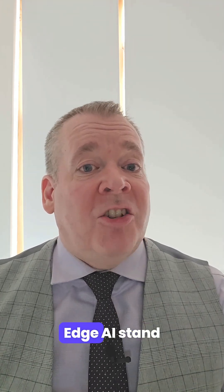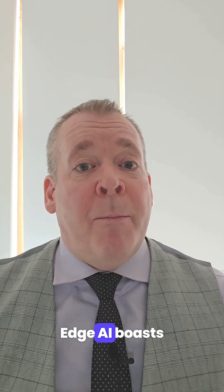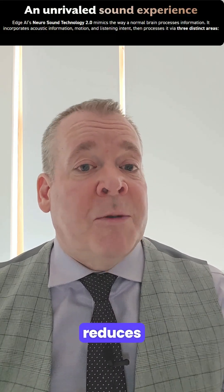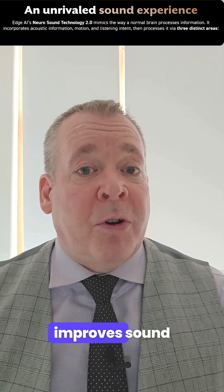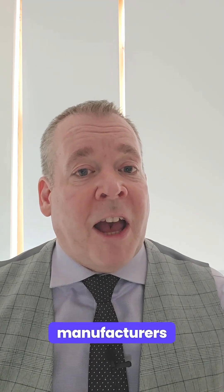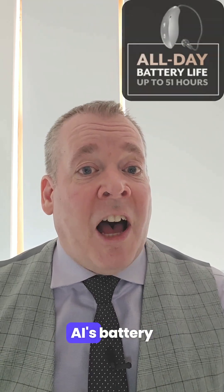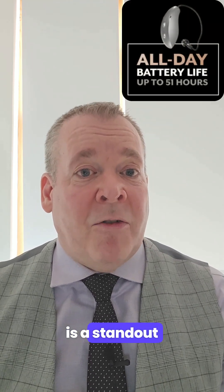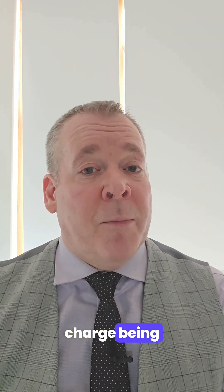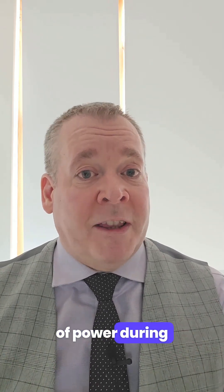How does Starkey's Edge AI stand up to competitor devices? Edge AI boasts a faster, more efficient single-chip design, which reduces processing delays and improves sound quality without sacrificing battery life. While certain manufacturers' battery life is less than inspiring, the Starkey Edge AI's battery life is a standout feature, with up to 51 hours on a single charge — so you never have to worry about running out of power during the day.